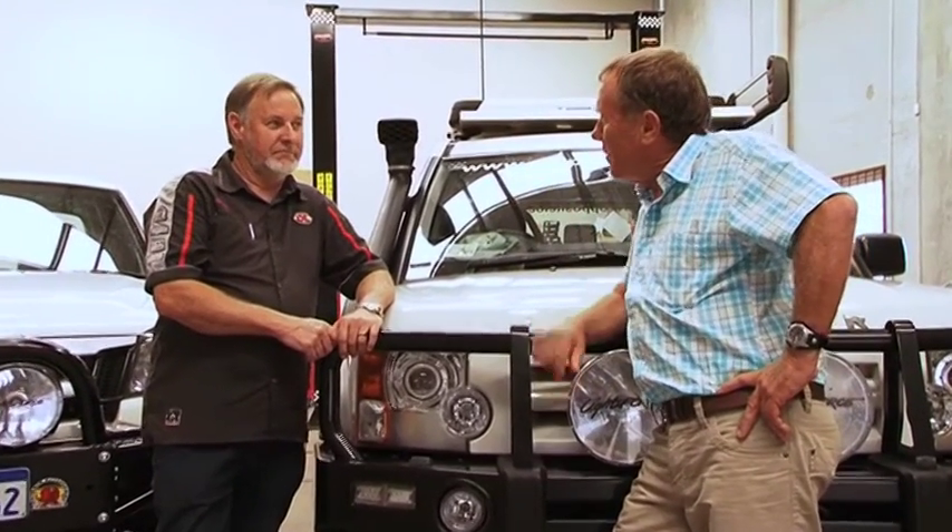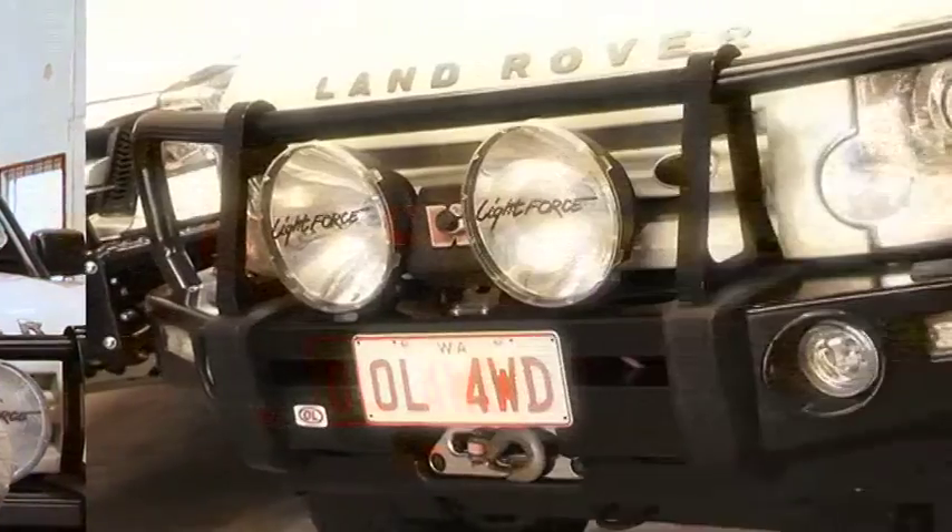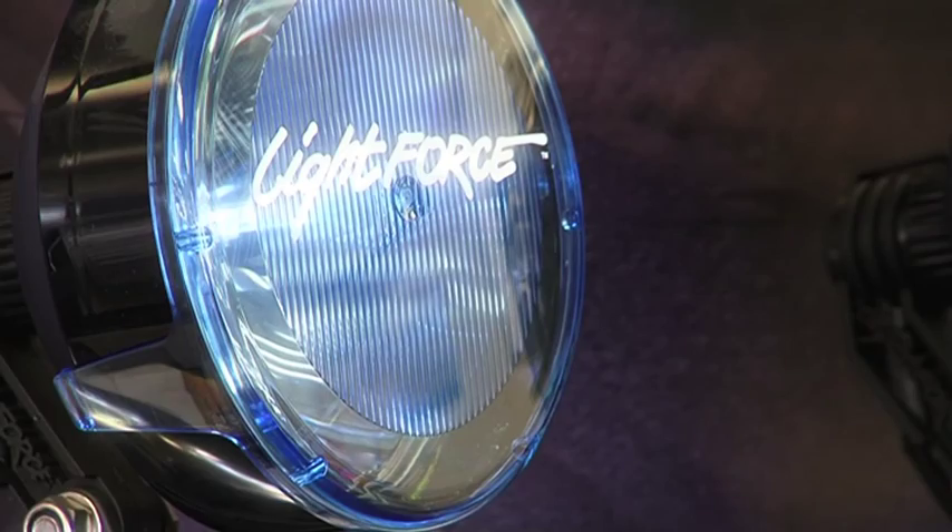Peter, what do people put on their four-wheel drives? Well, this is a great question and it's sometimes a matter of starting at the front bumper and working our way back. Certainly first up, the conversation is often about a bull bar, and that very often leads to the sort of lights that people will have — Lightforce lights, for instance.